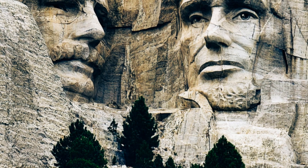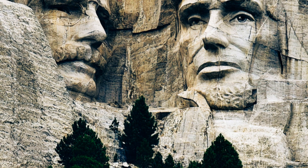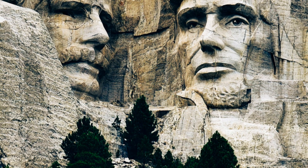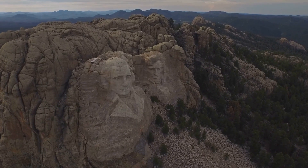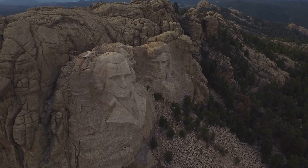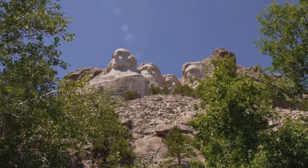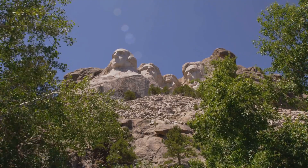Borglum proposed a shift in focus, suggesting instead the faces of four presidents who embodied the nation's founding principles and growth: George Washington, Thomas Jefferson, Theodore Roosevelt, and Abraham Lincoln. His vision resonated with a nation grappling with the aftermath of World War I and yearning for symbols of unity and strength. Thus, the stage was set for a monumental undertaking, one that would forever alter the landscape of the Black Hills and spark debate about art, history, and the very soul of America.